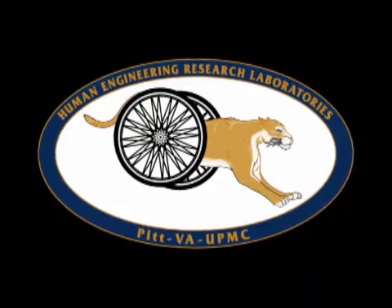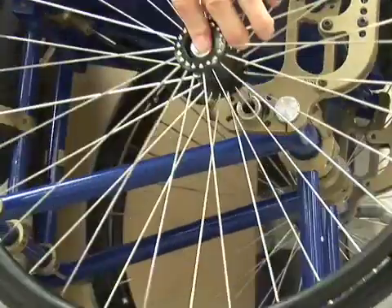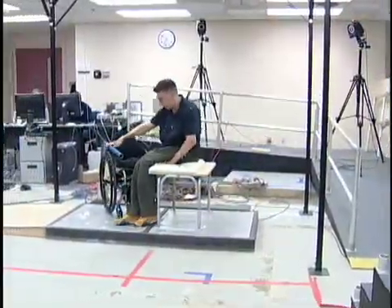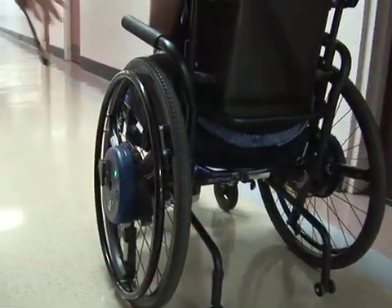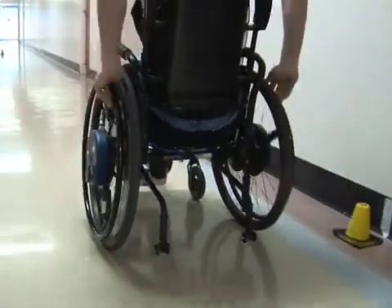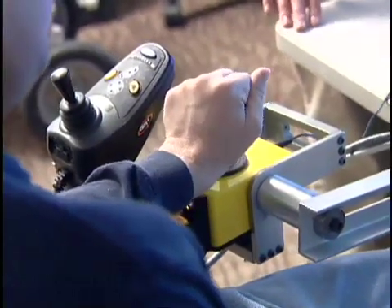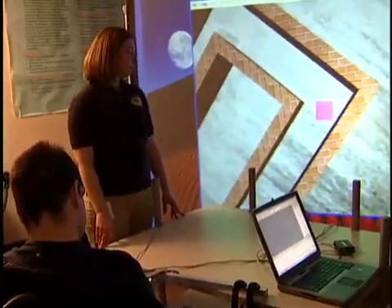The Human Engineering Research Laboratories strive to continuously improve the mobility and function of people with disabilities through advanced engineering and medical rehabilitation research. We are one of the worldwide leaders of research and development that increases mobility and function for people with disabilities. We are working on many projects that aim to improve wheelchair users' independence and quality of life.